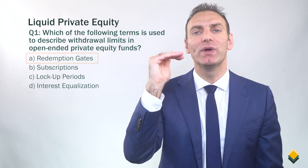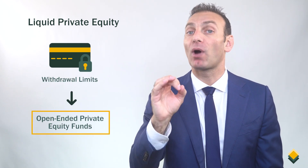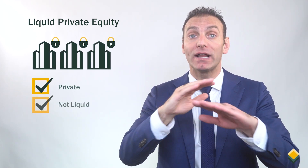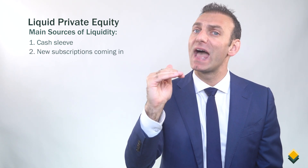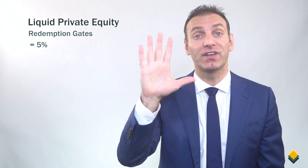The answer is A. Redemption gates. Redemption gates are withdrawal limits that are put in place on open-ended private equity funds to limit the withdrawals by investors. After all, the underlying companies are still private — they are not liquid. So the main source of liquidity maintained by these funds is a cash reserve, new subscriptions coming in, and maybe a line of credit. In many open-ended funds, the redemption gates are 5% of net asset value per quarter, but these can vary depending on the fund. To learn more about redemption gates, as well as open-ended private equity funds, please check out our video titled Liquid Private Equity.